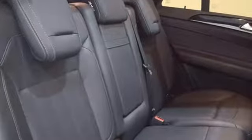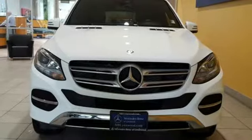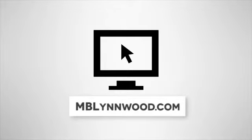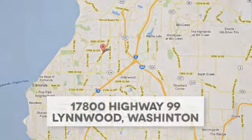Luxury, performance and safety. Test drive this GLE today. Call us at 425-673-0505, online at mblynwood.com, or stop in and visit at 17800 HWY 99.